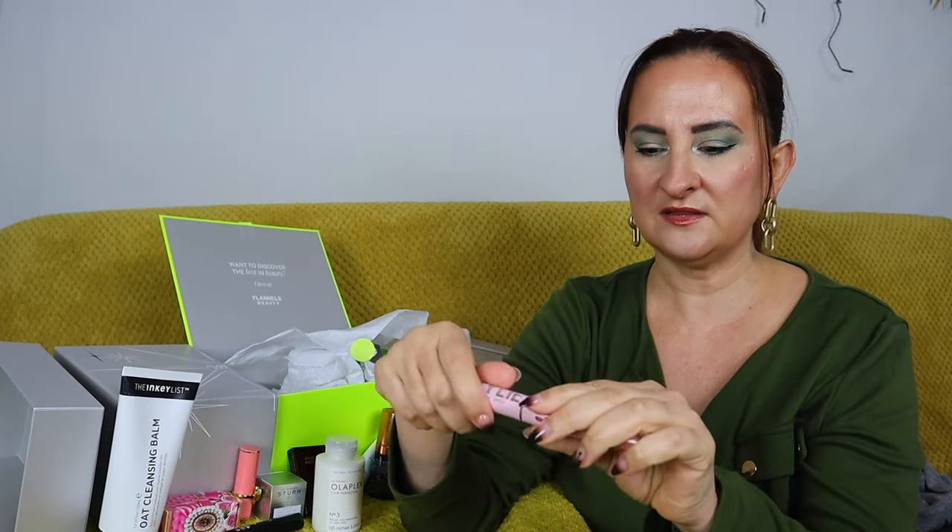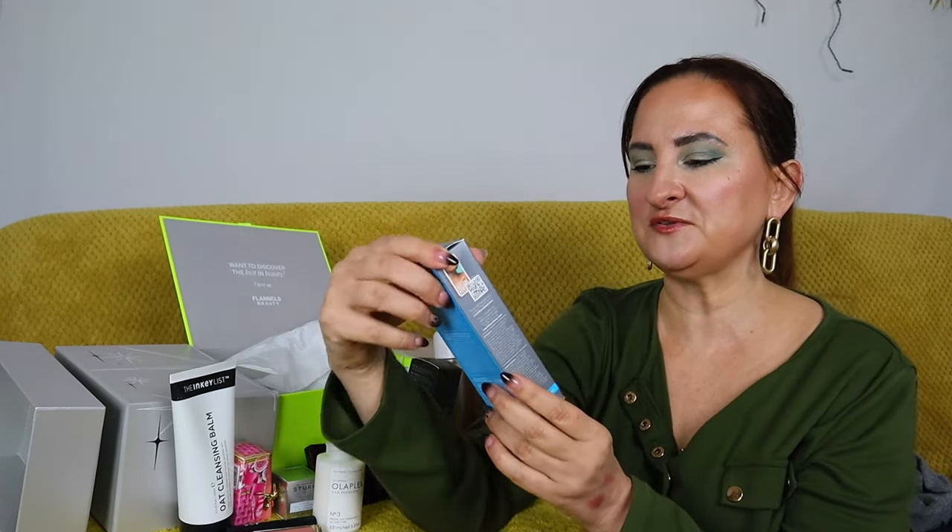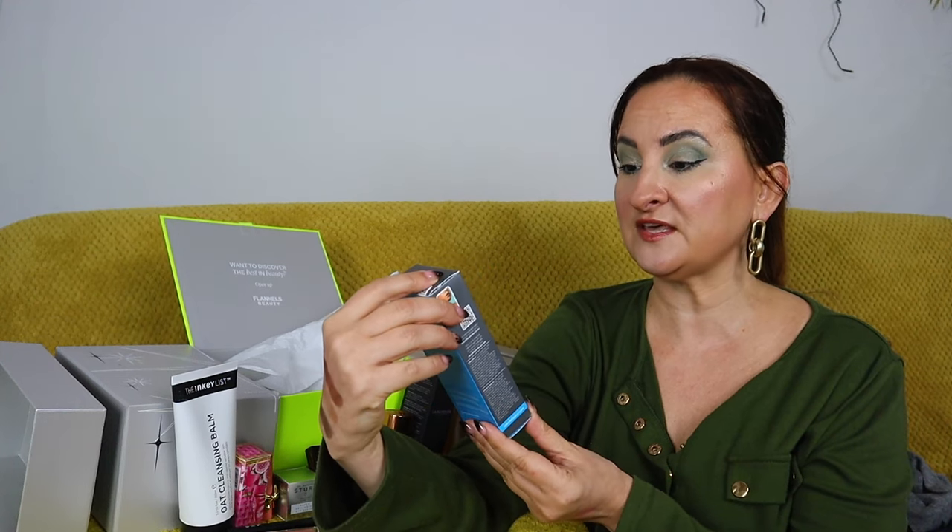Next up we have makeup from Kylie by Kylie Jenner — a matte liquid lipstick in shade 'Candy K Matte.' Let me do a quick swatch — it's a really nice pinky shade. Both lip products in this advent cracker are actually very wearable, which is great.